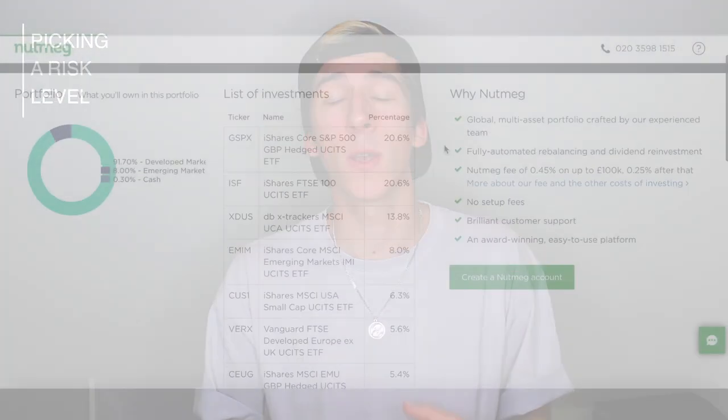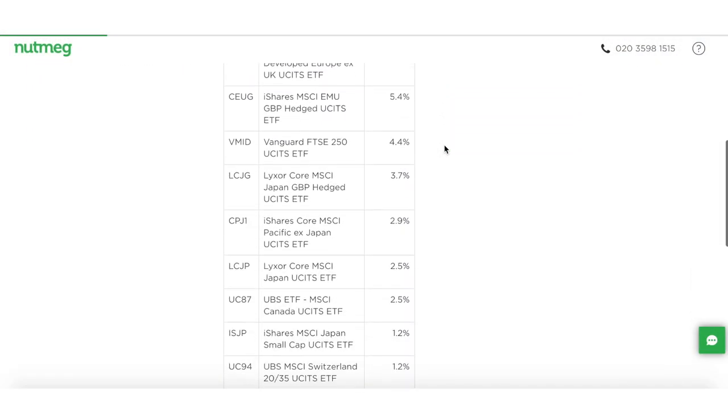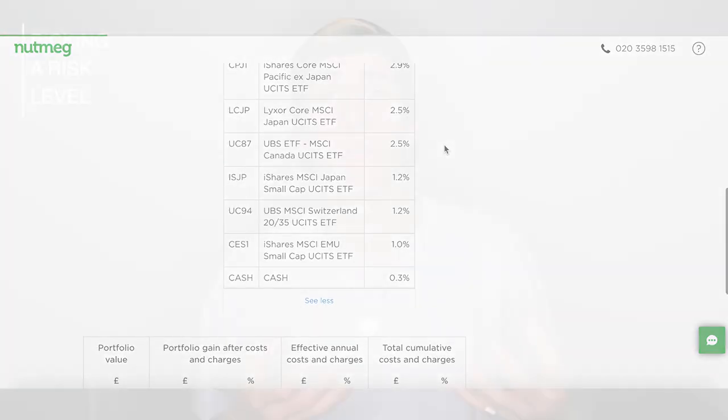Something Nutmeg does really well is being transparent about what your money is actually invested in. Depending on which investment style and risk level you choose, it shows you exactly what funds your money will be invested in, and there's quite an extensive list — which is great as it means they're making a fairly diverse portfolio. The majority of investments seem to be in index funds spanning across world markets. Comparing to Moneybox and Wealthify, Nutmeg does a much better job here — whereas with Moneybox some investment styles are limited to just three different investments, with Nutmeg you might have up to 20 different investments in your portfolio.